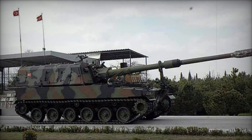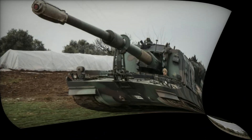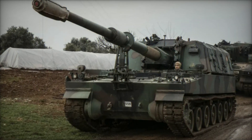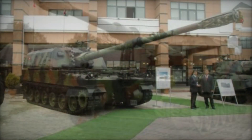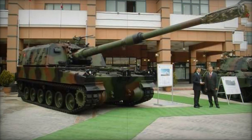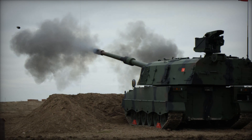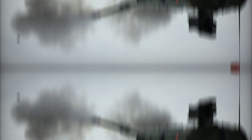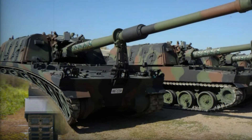Another remarkable feature is its turret. Unlike the fixed superstructures of World War II-era artillery, the T-155's turret can rotate a full 360 degrees. This means it can quickly adjust to engage targets in any direction without repositioning the entire vehicle, resulting in unparalleled flexibility in combat situations.